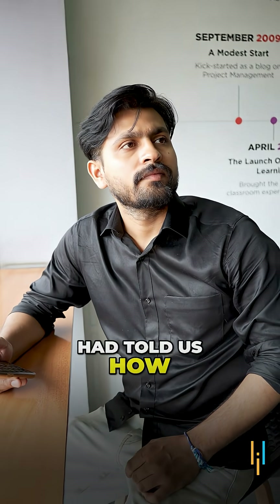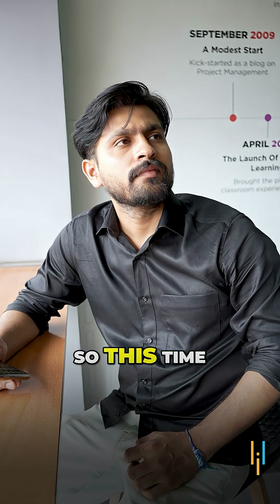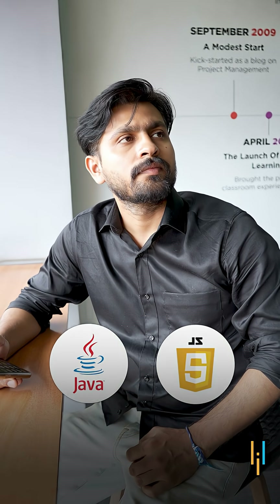The last time you had told us how to become a back-end developer in about 100 days. So this time can you guide us on what to choose between Java and JavaScript?